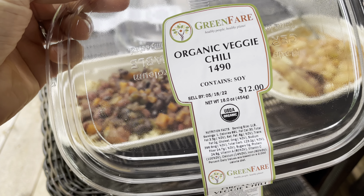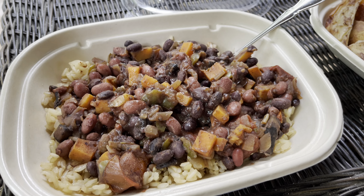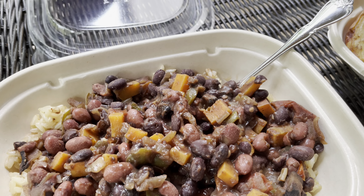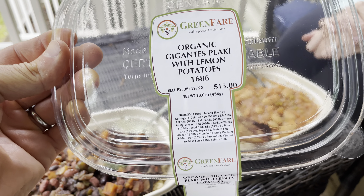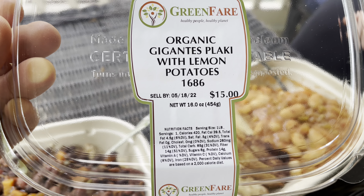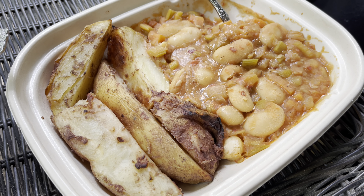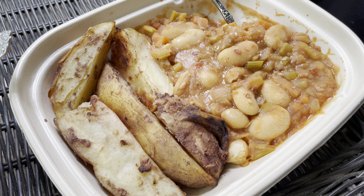This is our first meal. Denise is going to have the chili — she microwaved it for two minutes, and that's it. No preparation needed. I'm eating organic gigantes plaki with lemon potatoes — two minutes in the microwave, yes.